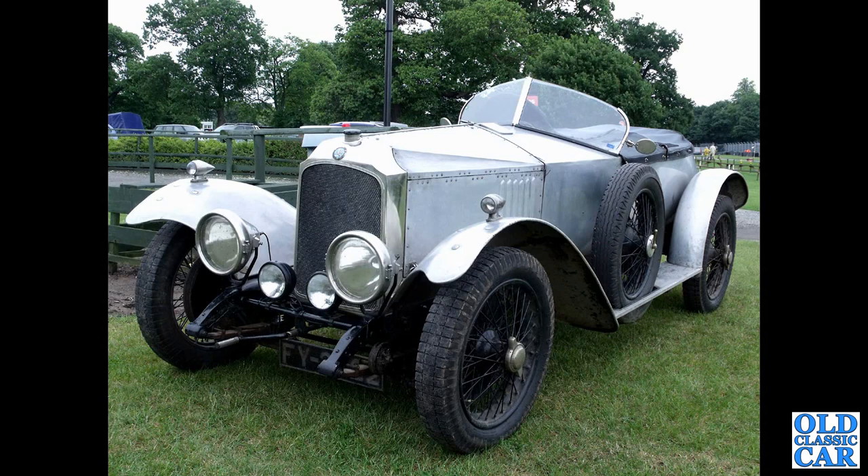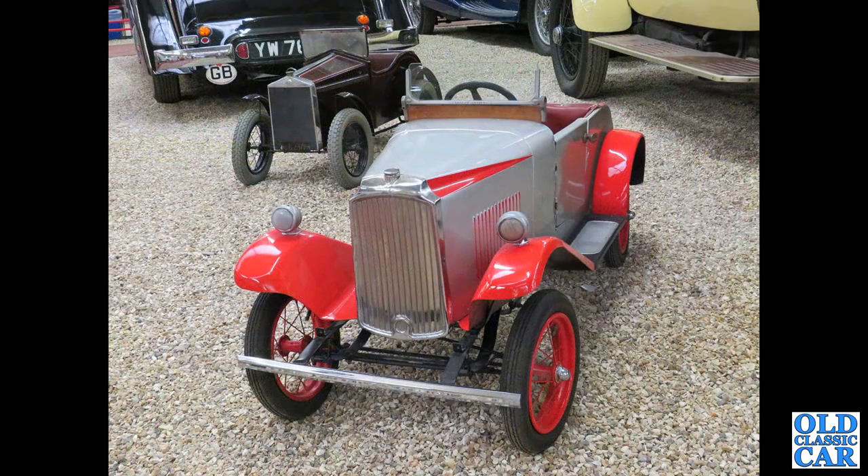FY2022 — that's another Vauxhall 3098, a Wensom-bodied car. Again at Alton Park, and a pint-sized Vauxhall — probably a Triang pedal car.